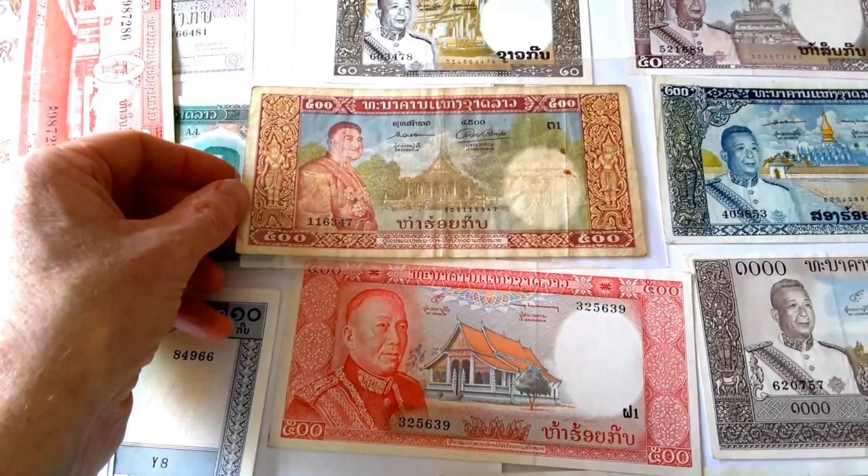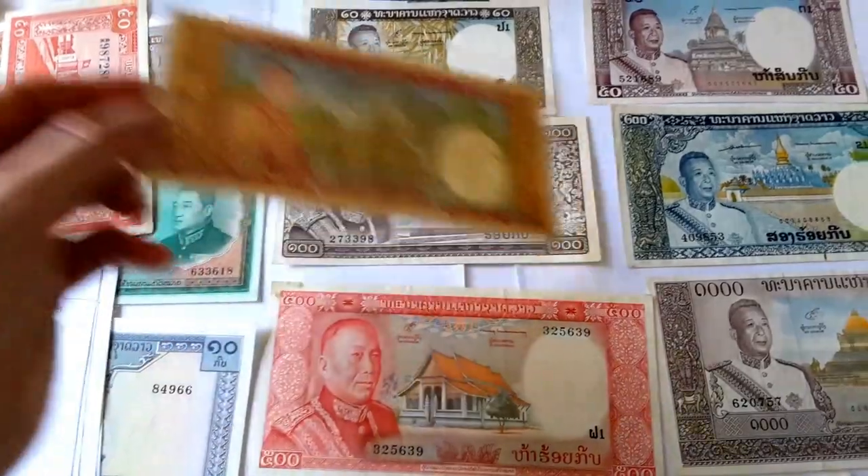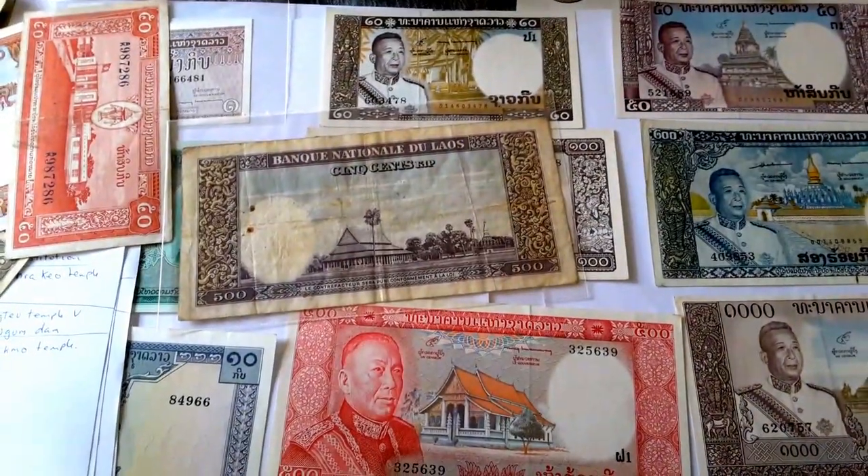Here is the older 500 kip — same size, same coloration, but a different design. And the temple on the back is different too — there is another temple on the reverse.